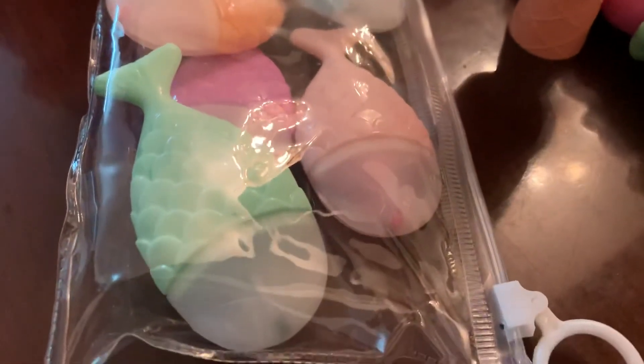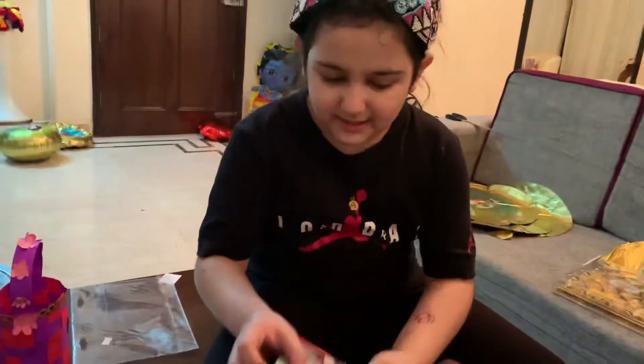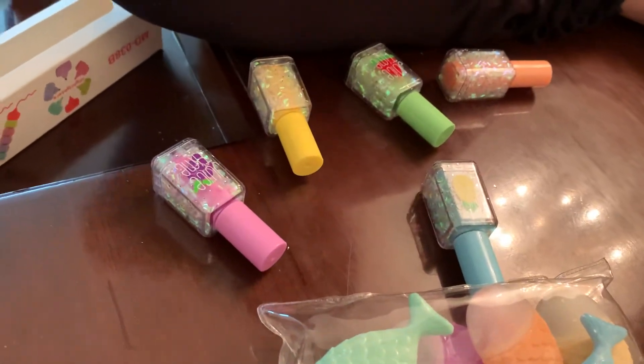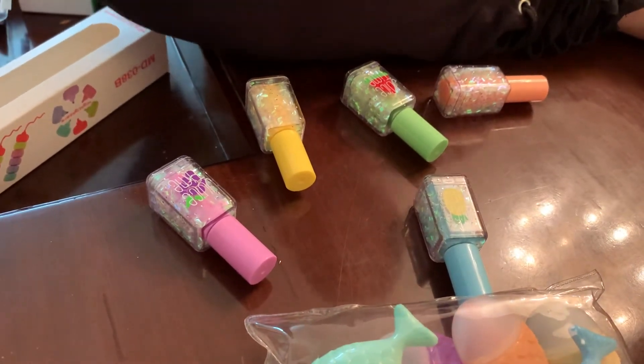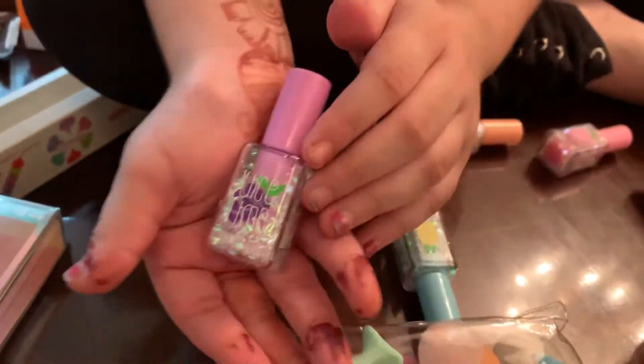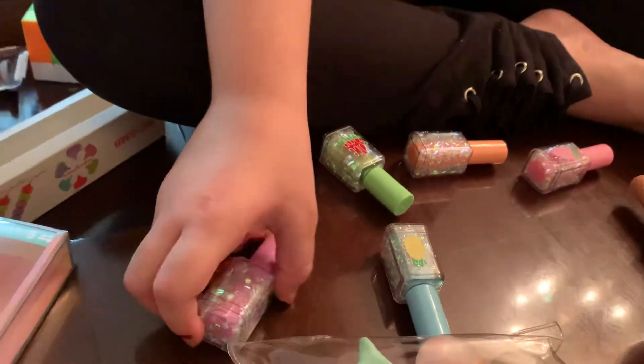Now I will show you my nail polish highlighters — cool, huh? The nail polish opens from here. Oops, sorry guys, that was a big mistake — it's okay. These are the nail polish highlighters, and this is a grape scented highlighter. I want to sing a song!